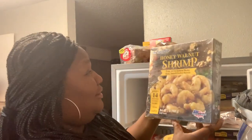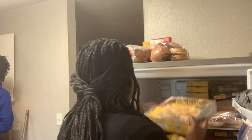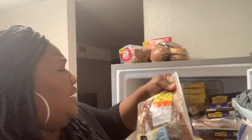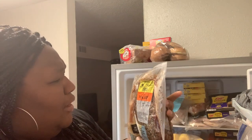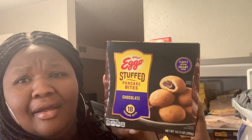I got two of these big boxes — you tell them your family size and they give you accordingly. I also got two of these — it's beef pechaca, I think. We're gonna cut it up, slice it up, do something with it. And they gave me some Eggo chocolate filled pancakes — never tasted them but we're gonna try them.